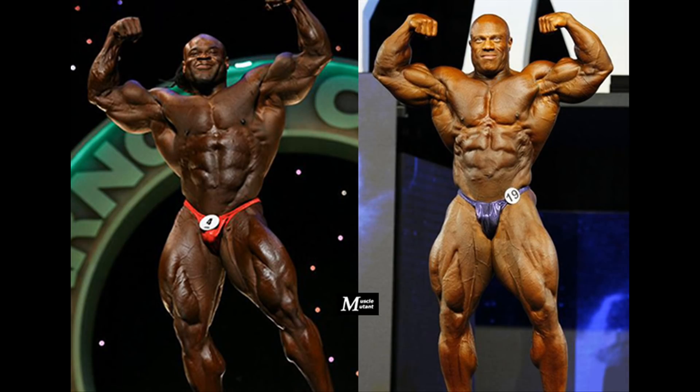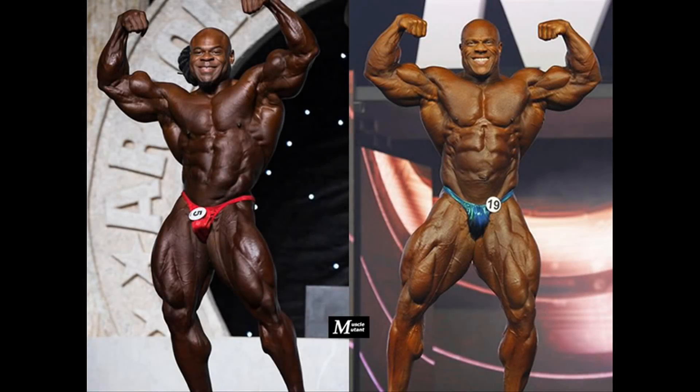Phil Heath at the 2018 Mr. Olympia vs Kai Greene at the 2016 Arnold Classic. 2016 was the year which witnessed Kai's last competition, but he's still making signals from time to time about his potential return. These were the two bodybuilders' latest versions.